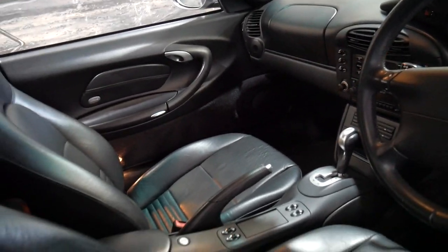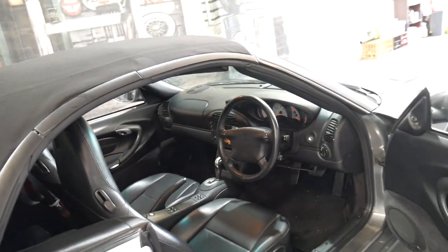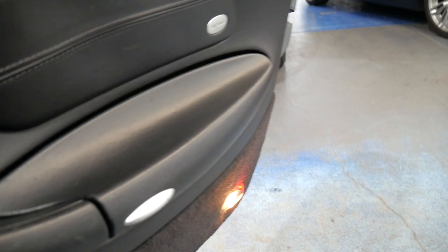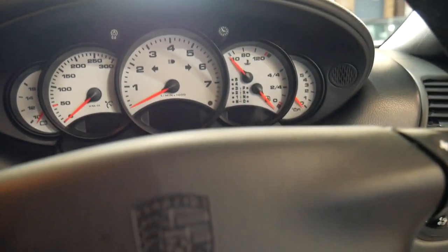This car is a Tiptronic. The Tiptronic is a very good gearbox — it's reliable and it changes gear perfectly. Obviously when a lot of people buy a 911 they want a manual. I've driven a number of manuals and Tiptronics and I much prefer the Tiptronic personally. The difference in performance is minimal and it's really nice just being able to point and go.